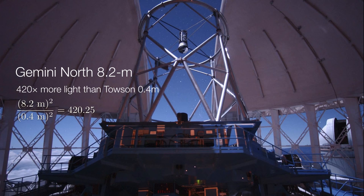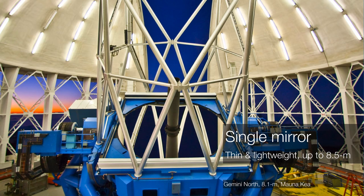So the Gemini North 8.2-meter telescope can collect about 420 times more light than Towson's 0.4-meter telescope. Clearly, more aperture means more light. And in order to achieve that aperture — in order to make these mirrors as large as possible — we use a couple of different construction techniques.